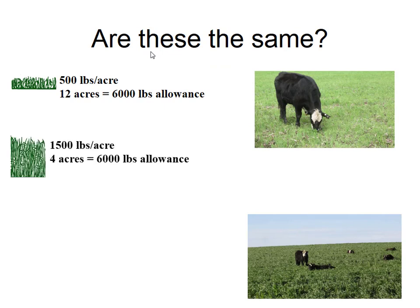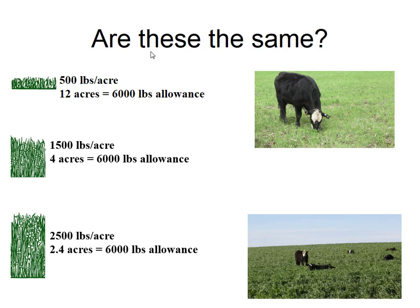I have three scenarios here. In each scenario, I'm going to give my herd the same allowance — 6,000 pounds. But in one scenario I have to give them more acres because my grass is shorter, and in another it's really tall so I give them less acres. Are they the same? Most of the group says no. Why would they not perform the same? One answer is maturity — in the taller situation it's more mature, so that should decrease quality.